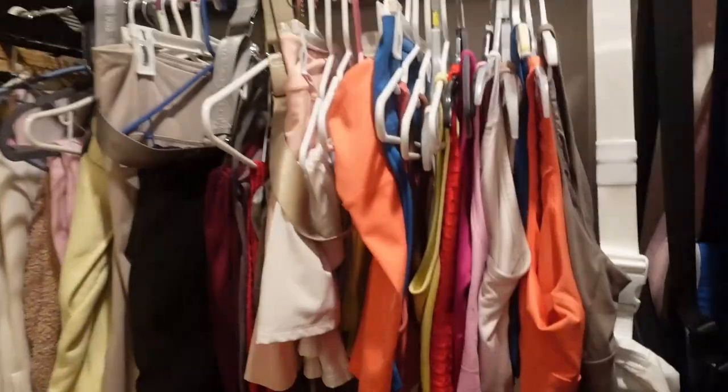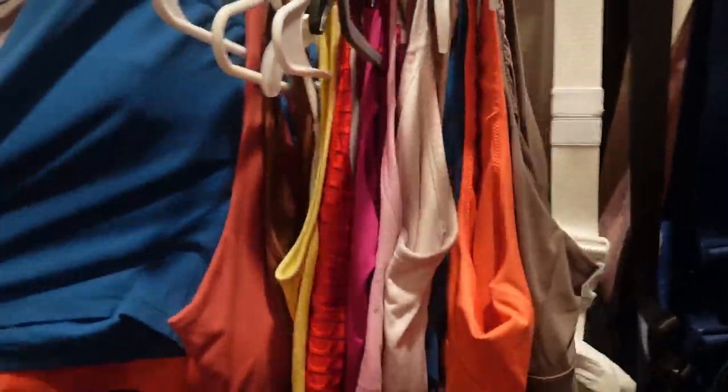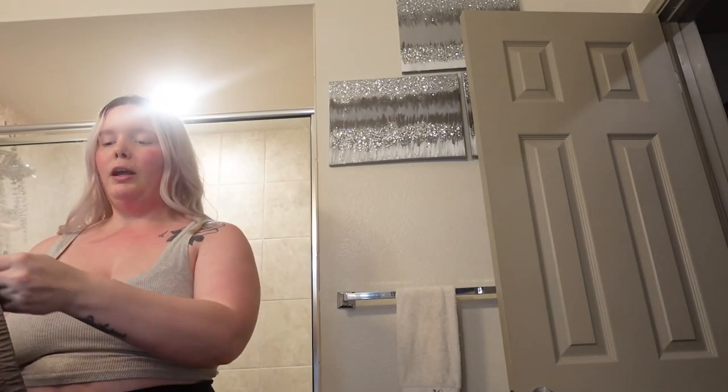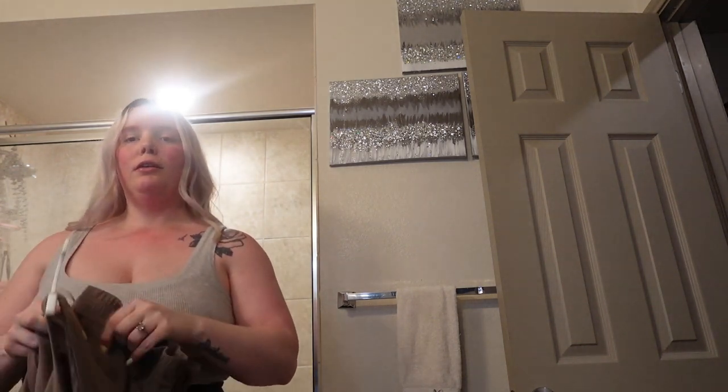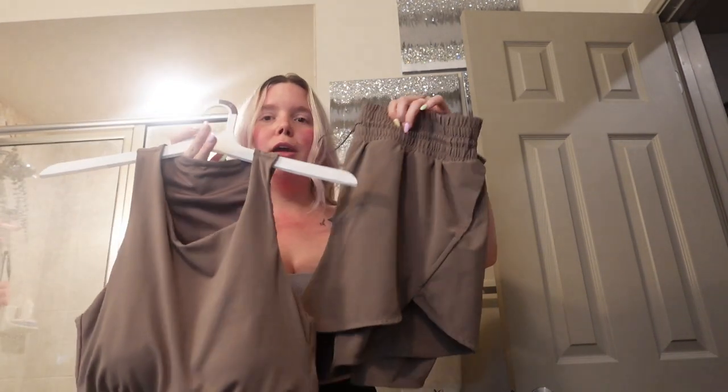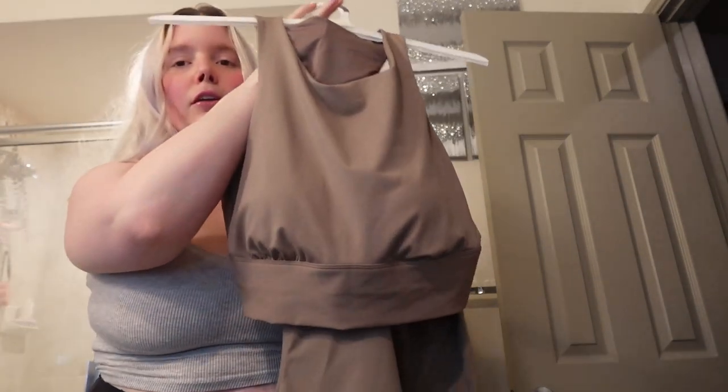I'm in my closet trying to figure out what to wear — I feel like I want to wear something sporty today. I have these cute blue shorts but I think I'm gonna wear these brown shorts and the matching sports bra. This is from Target, the All in Motion brand — these are so cute. I'm just gonna wear this cute little matching set today. Just these little running shorts and the matching sports bra set. I'm just waiting on John to come back with the food and then my mom to get here.